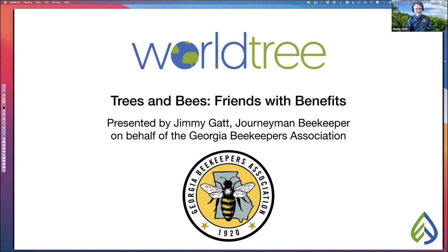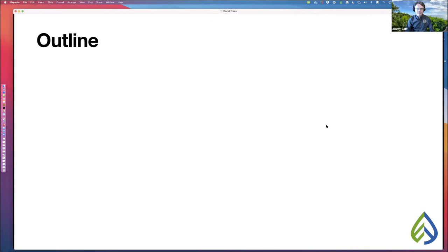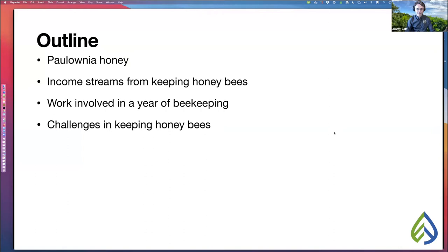The outline: we will talk about polonia honey, different income streams you can realize from keeping honeybees, the work involved in a year of beekeeping, challenges you can face, what you can plant for your honeybees, how to take the next steps if you're ready to begin, and I'll close out by telling you why I love honeybees.